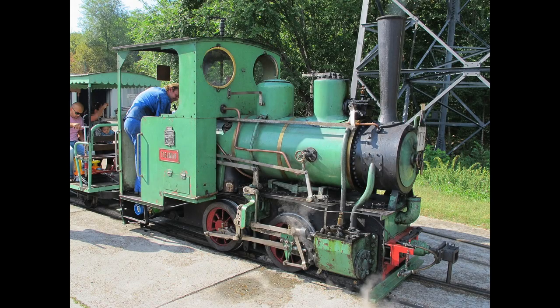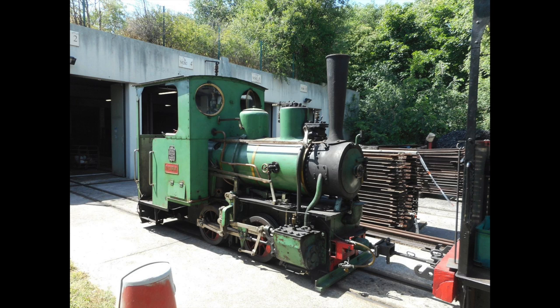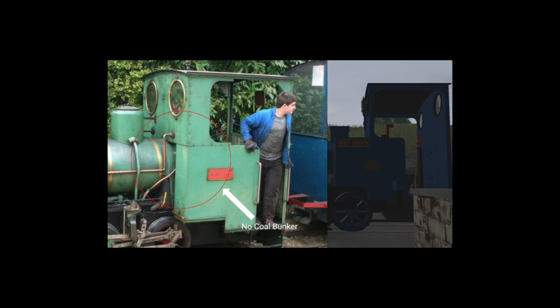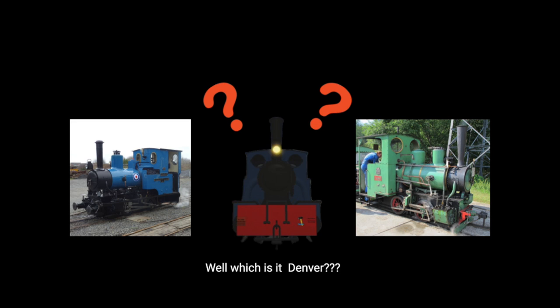A more popular contender for his basis is a green 0-4-0 Decauville well tank, number 8069, named Tabamar, who can be seen running on the Chemin de Fer de Chanteraines in Paris, France — sorry if I butchered that. Tabamar is more similar to Big Iron as they seem to be a much more similar size with more similar features, but they do lack the side coal bunkers and sandboxes found on Big Iron. Overall, Big Iron is really a big mishmash of different locomotive classes, and we may never figure out which one is his main basis, but we can still speculate and guess.